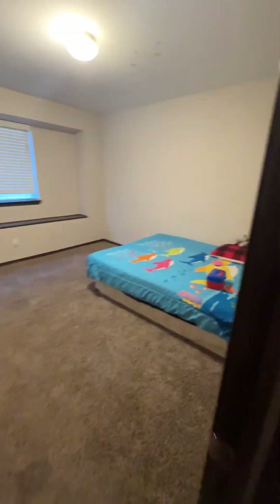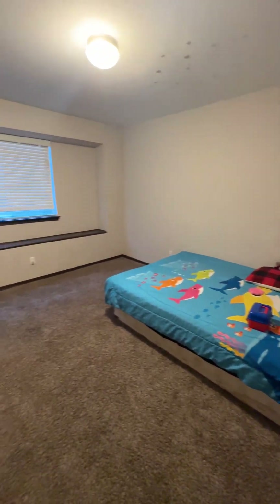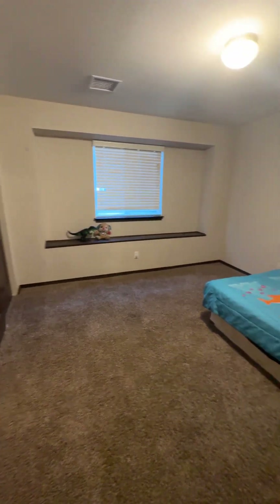And then the third bedroom — this is a nice size room. It does have that windowsill and the same sliding closet.